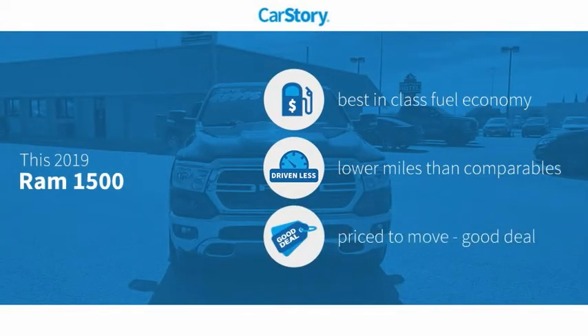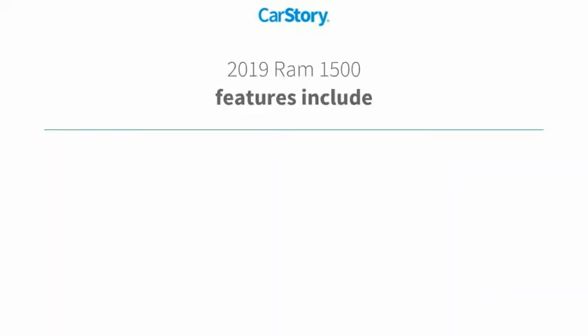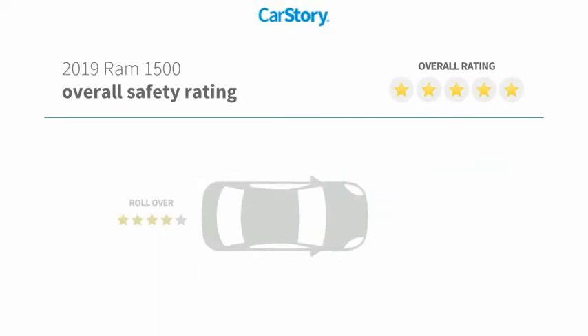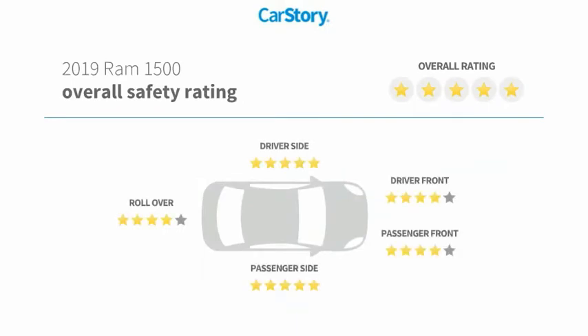Car Story research indicates this vehicle as having best-in-class fuel economy, low miles, and a good deal. Features also include remote start, voice-activated command system, hands-free Bluetooth integration, Uconnect system, and has been listed as an IIHS Top Safety Pick with these ratings.